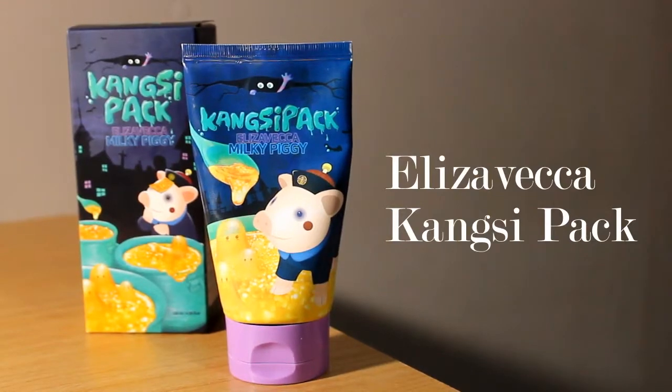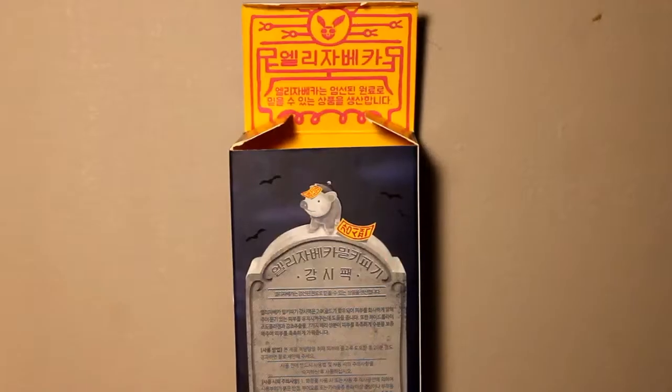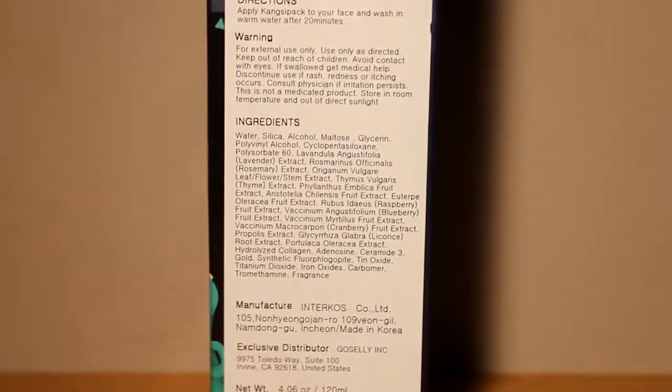Let's start off with the Elizavecca Kangsi Pack. First, let's appreciate the packaging — Elizavecca is very famous for it and it's so cute. What I really like is that it has English translations on the side, so don't worry if you don't understand Korean. I've been using this for about a week since I got it.